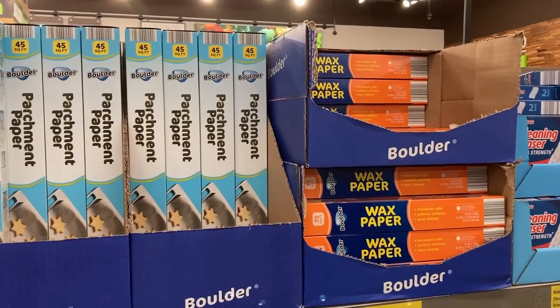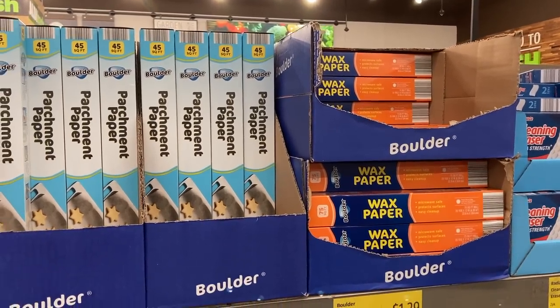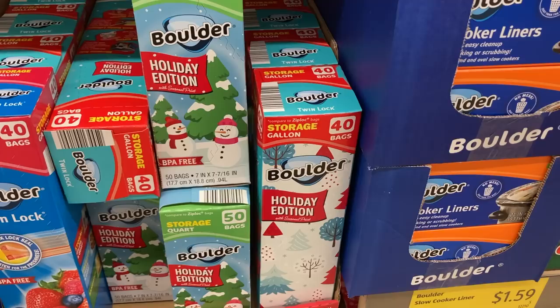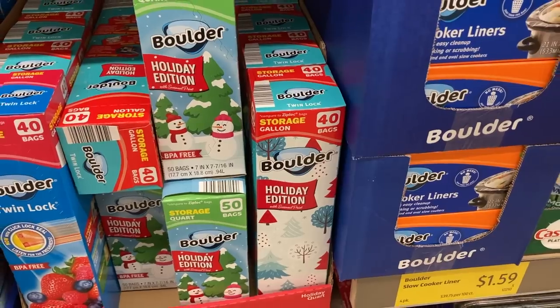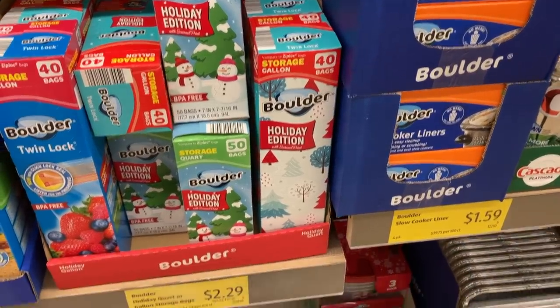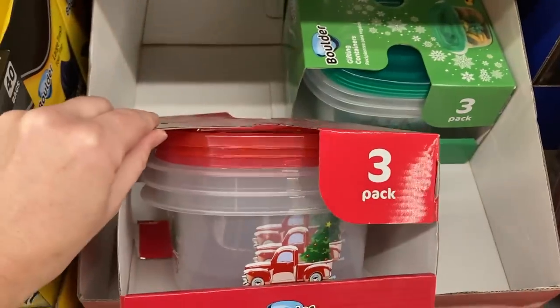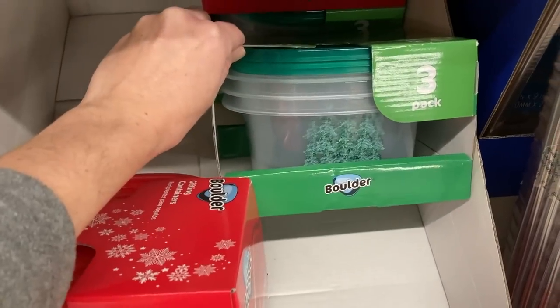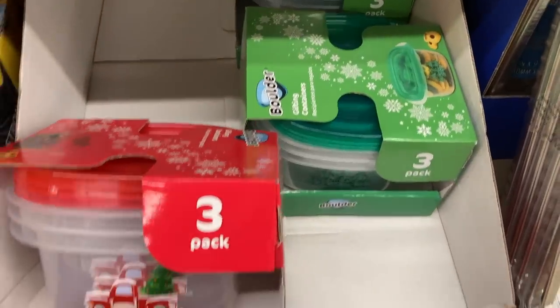Lastly are some kitchen items. They don't always carry wax paper so I picked up a box of that, and parchment paper is not always easy to find either, so that would be a good one to grab if you don't have it. They also have these sandwich bags with cute wintry prints on them that are great for gifting, along with these three packs of Tupperware with either the red truck or Christmas trees on them. Don't forget to subscribe to my channel, follow me on Instagram at Anne's Family Recipe, and give this video a thumbs up if you want to see more Aldi Shop With Me videos. Thank you so much for joining me here today — I'll see you again soon!